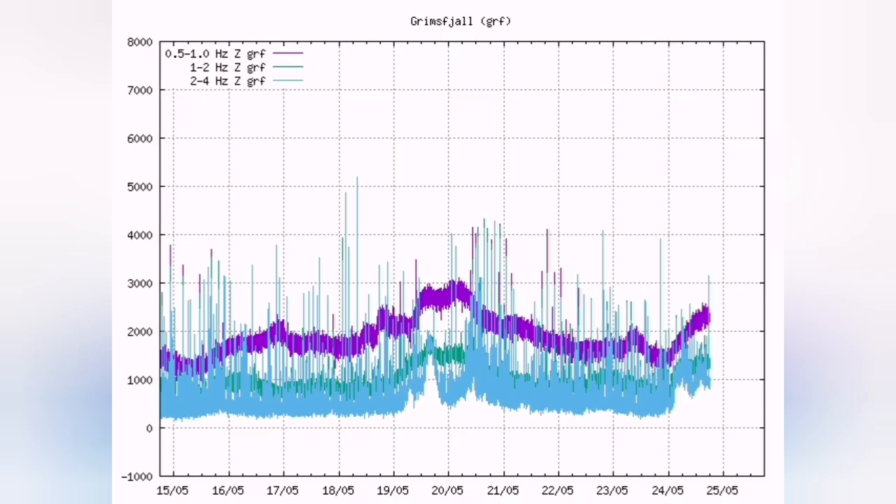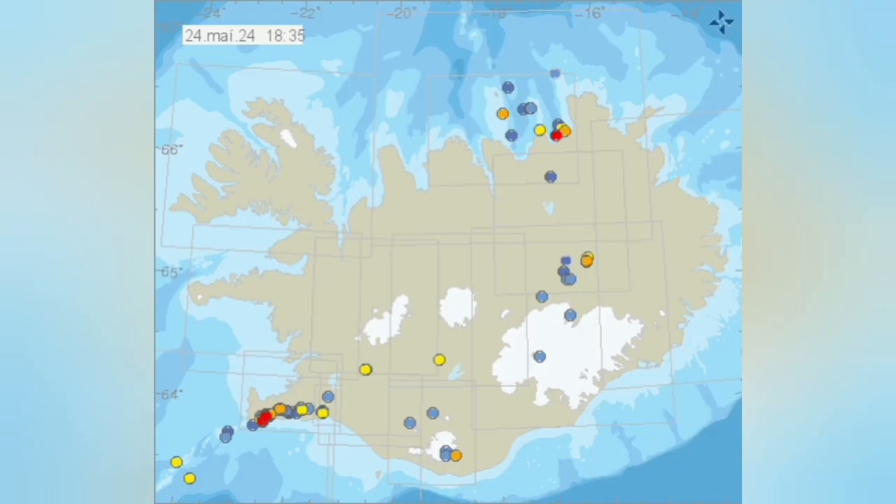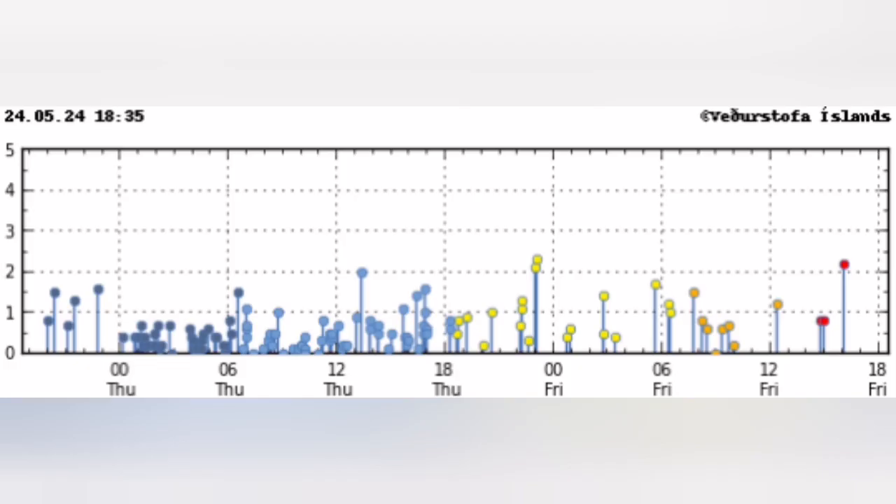All across Iceland — you can see even in Grimsfield — they all follow the same pattern. The whole island is affected. The only reliable information is what we have from the Icelandic Meteorological Office, which shows the verified earthquakes. At the moment we don't have many of them.